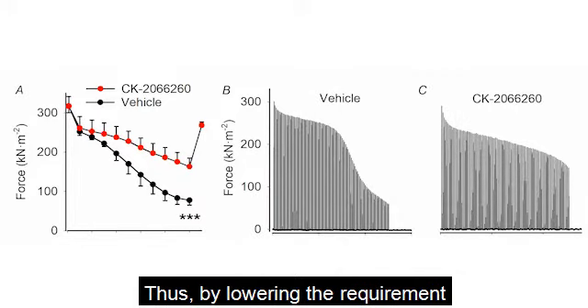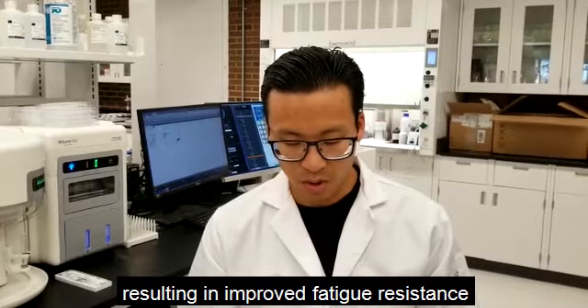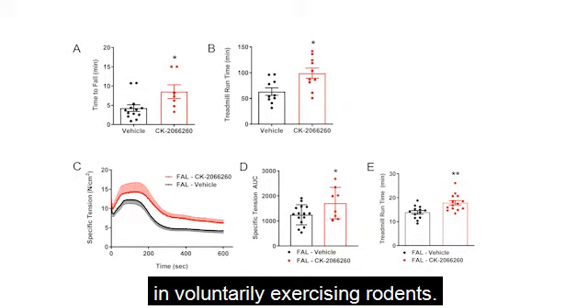Thus, by lowering the requirement for the amount of intracellular calcium cycling, the energetic cost of muscle contraction was reduced, resulting in improved fatigue resistance from the single fiber up to the in vivo level in voluntarily exercising movements.